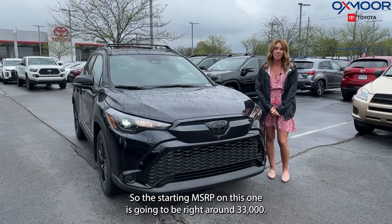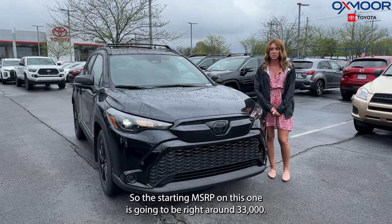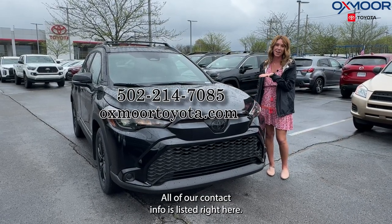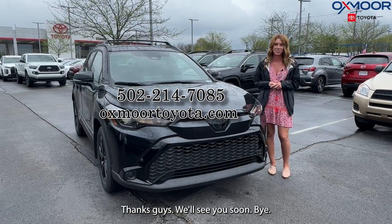All right, so the starting MSRP on this one is going to be right around $33,000. If y'all have any questions, feel free to let us know. All of our contact info is listed right here. Thanks, guys — we'll see you soon. Bye.